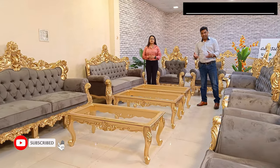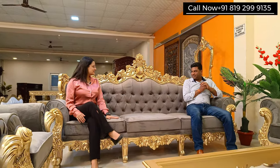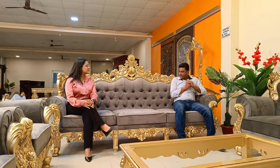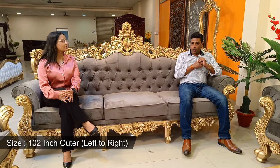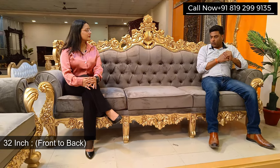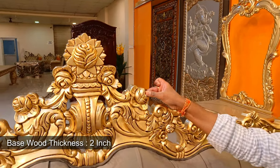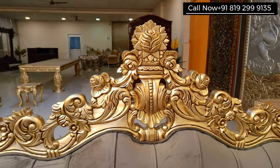In this set we have some modifications as per the client's requirement. Let's see the unit first — this looks like a grand set. This is a four seater, and the size out and out is 102 inches. The back height is 4.5 feet from the ground, and front to back this is 32 inches. It's a grand unit. A different thing in this one is the base — the base wood used is 2 inches. In regular sets we use 1.5 inches base wood, but this one is 2 inches.